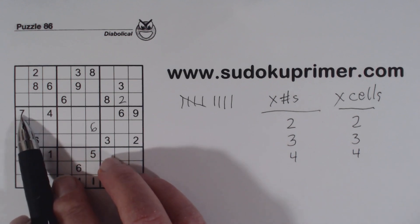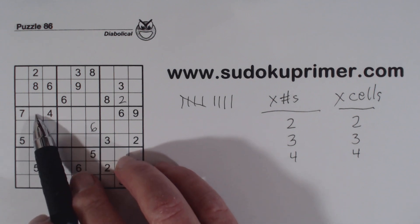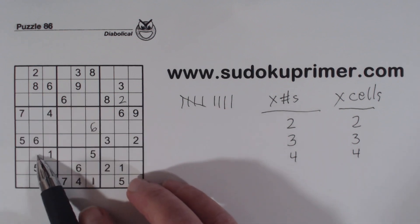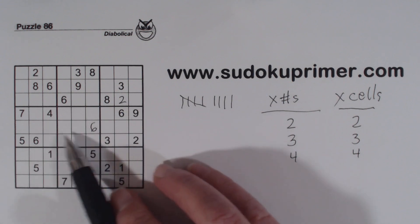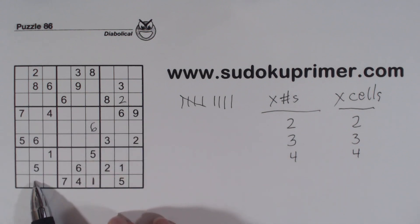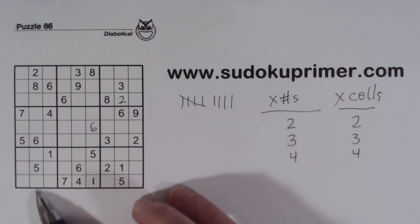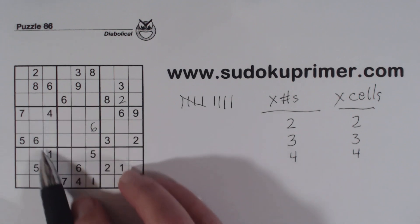We've got a 4 and 7 here, and a 4 and 7 here, so 4 and 7 can't fit in the other cells. These are 4,7 twins — two numbers that can only fit in these two cells. That leaves 1, 3, and 9. There's a 1 here, so that's a 3,9 pair. So here are 3 numbers — 1, 3, and 9 — that can only fit in 3 cells. A couple of examples of number sets: twins and triplets.